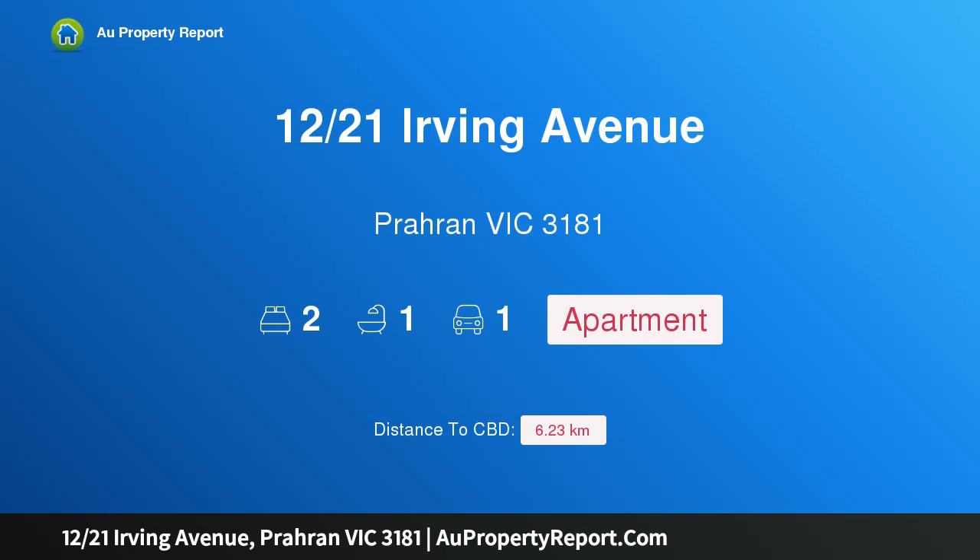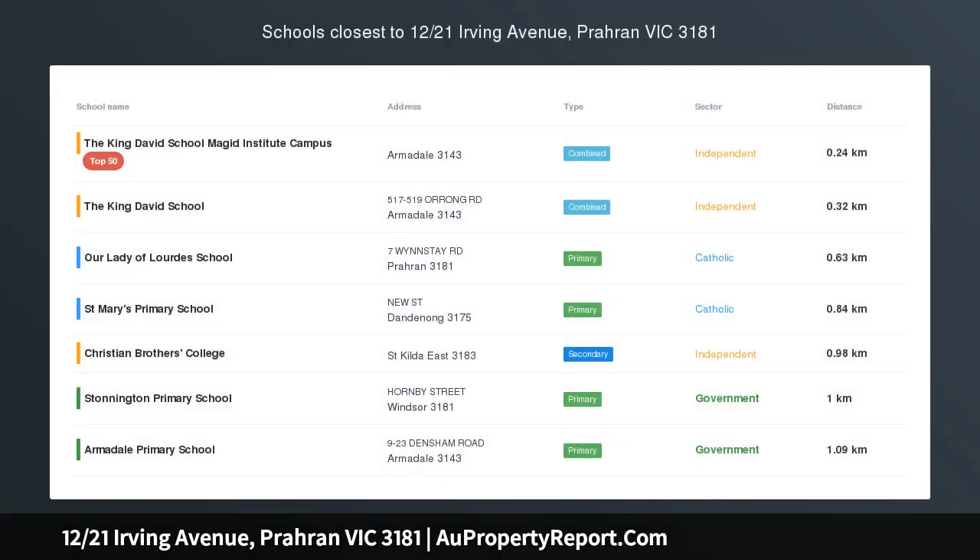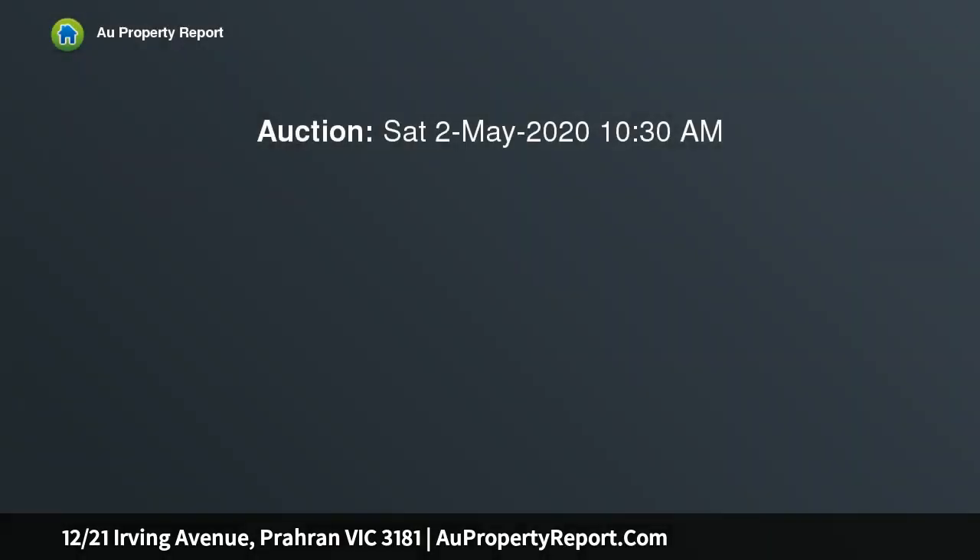Hi, I am glad to introduce property 12/21 Irving Avenue, Prahran VIC 3181, offering vacant possession — move in straight away. Now taking private inspections.